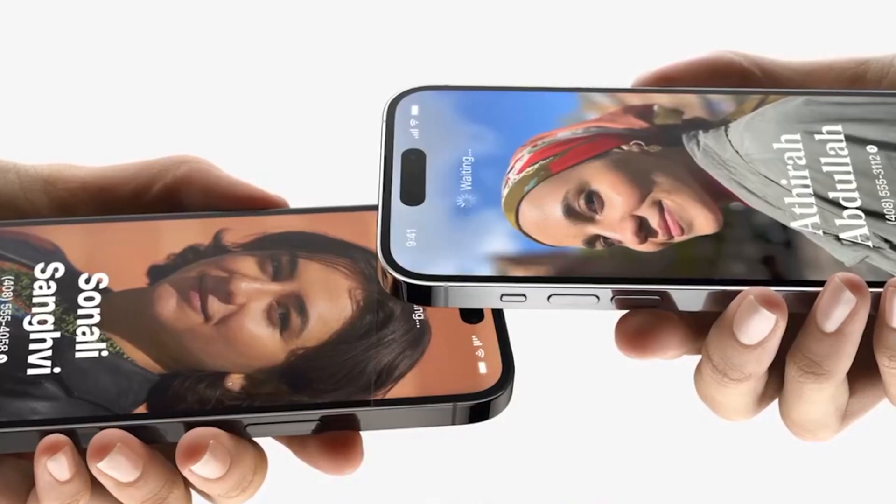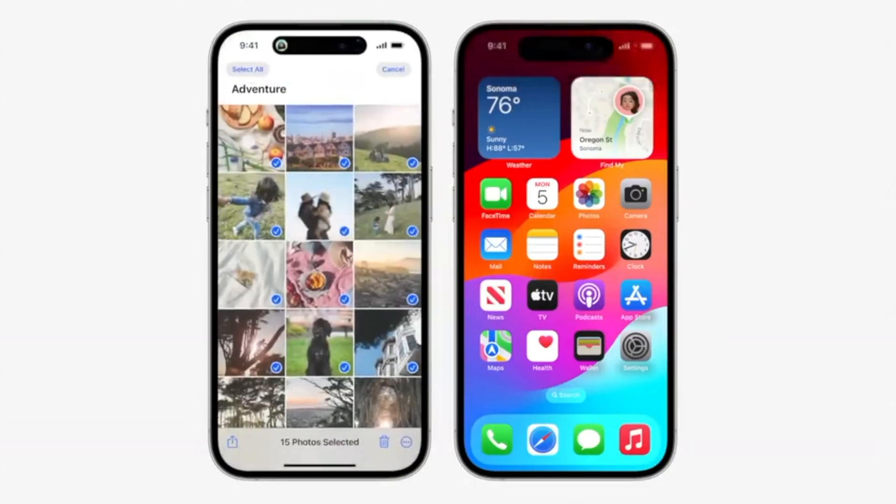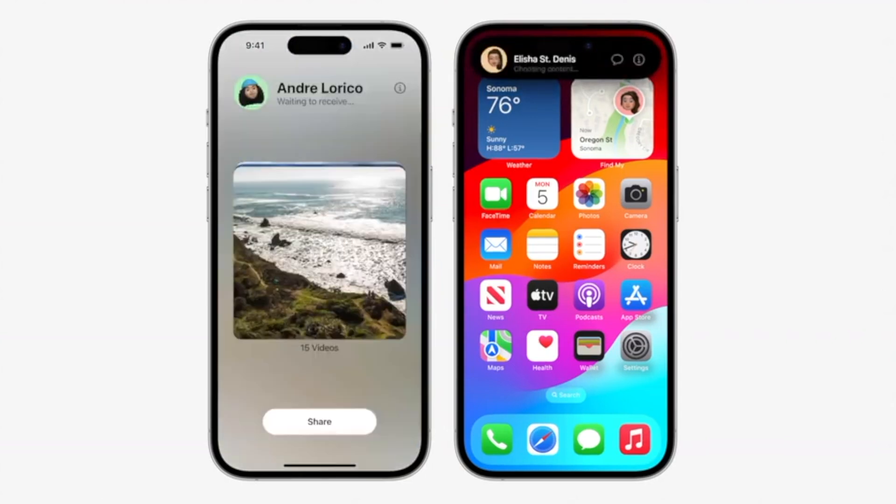Third: NameDrop. NameDrop allows users to easily share contact information by bringing their iPhones close together. Both individuals can choose the specific phone numbers or email addresses they would like to share, and can also share their contact posters.